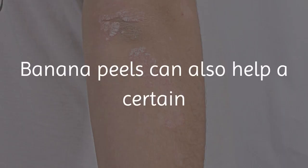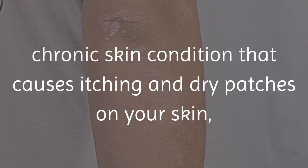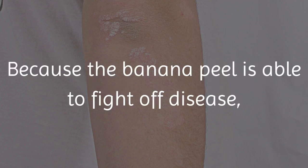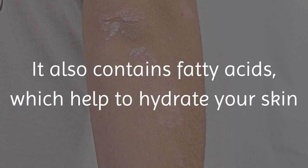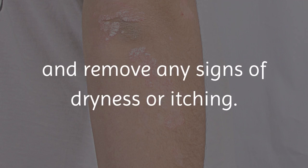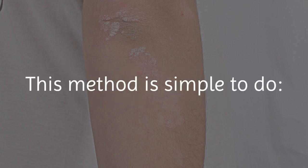8. Treat Psoriasis. Banana peels can also help a certain chronic skin condition that causes itching and dry patches on your skin, called psoriasis. Because the banana peel is able to fight off disease, it can help protect the skin against sun damage. It also contains fatty acids, which help to hydrate your skin and remove any signs of dryness or itching. This method is simple to do.